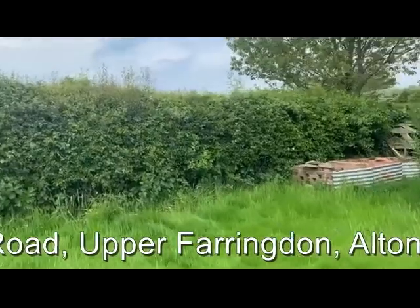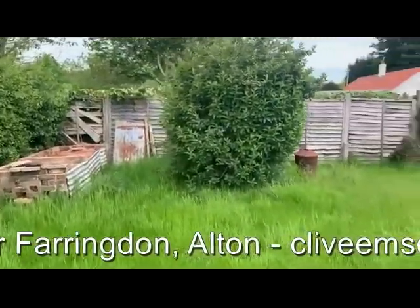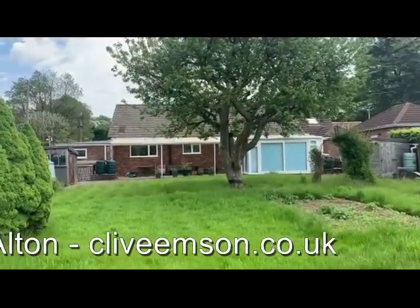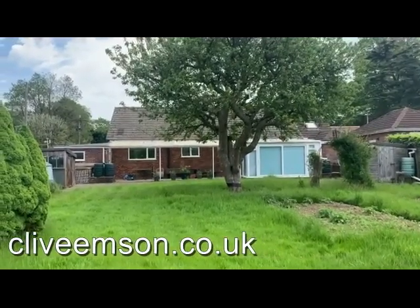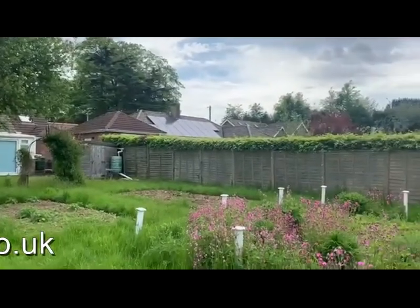Here we are at the bottom end of the garden, and then a view back towards the bungalow — you really get a sense of the width of the plot from here, with bungalows situated on either side.